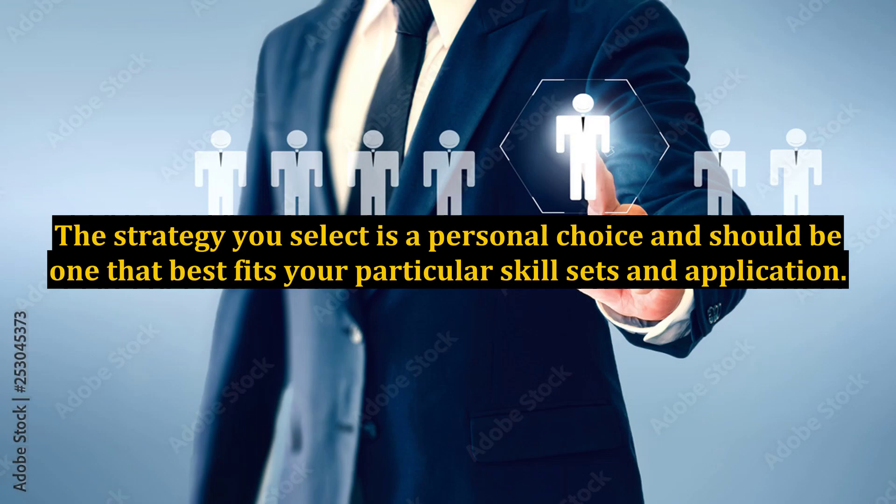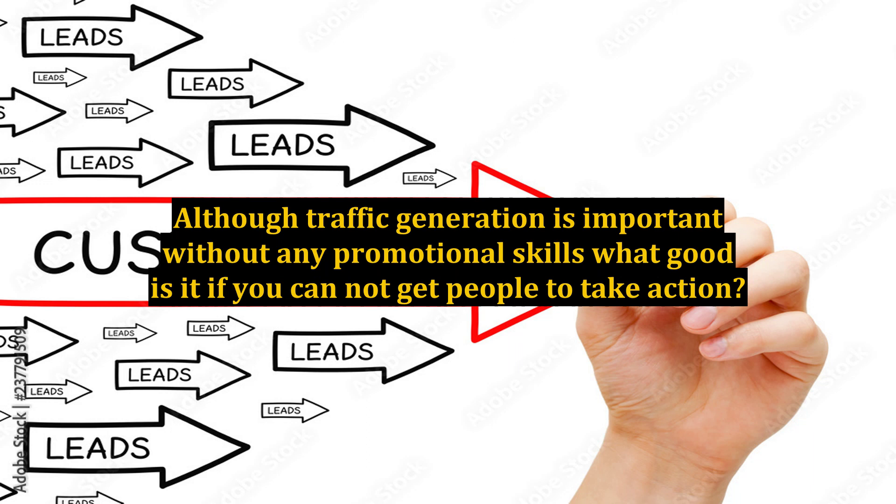The strategy you select is a personal choice and should be one that best fits your particular skill sets and application. Although traffic generation is important, without any promotional skills, what good is it if you cannot get people to take action?